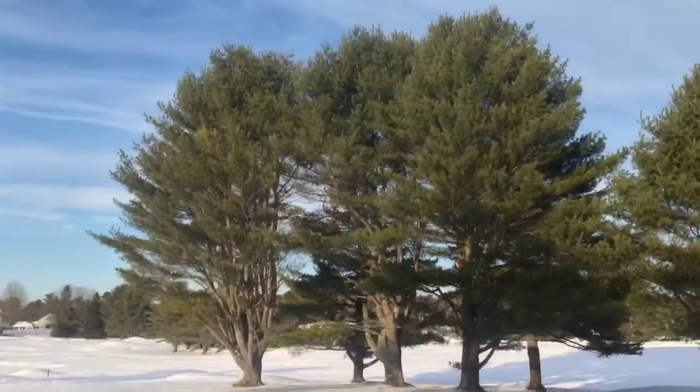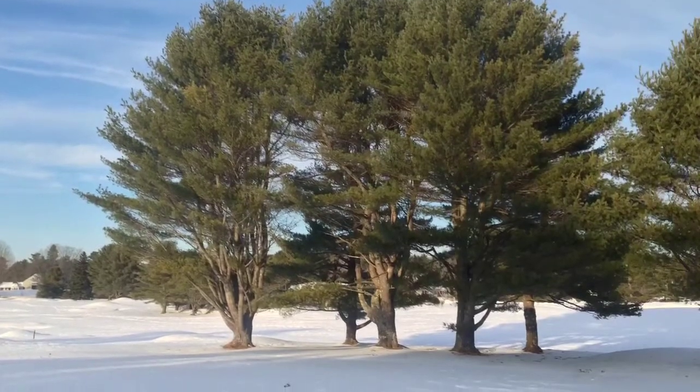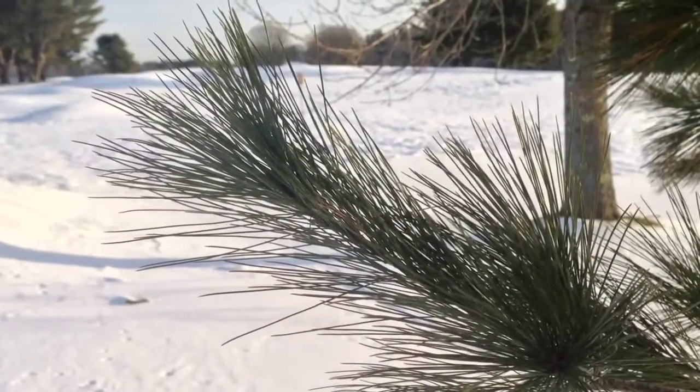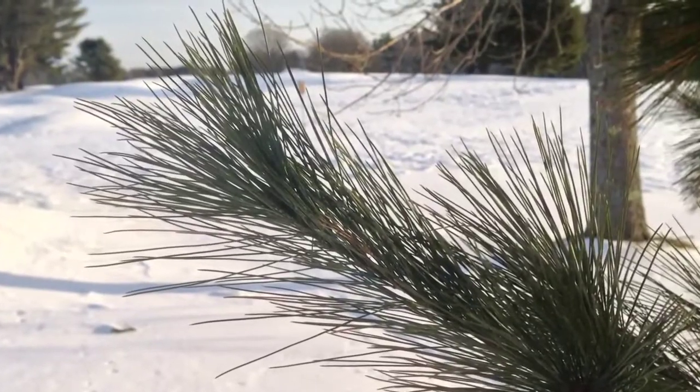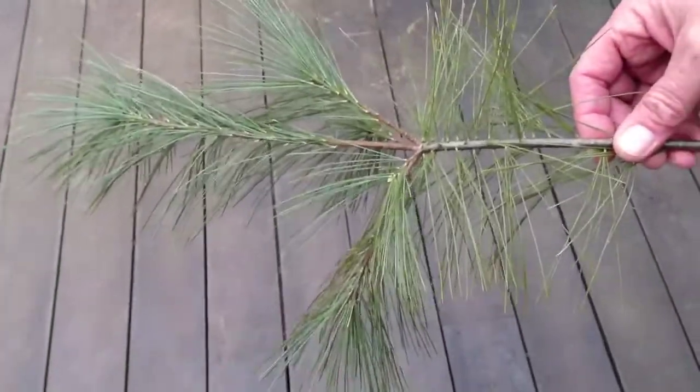It's known to form a wind-swept stately appearance if grown in the open as a specimen tree. Here's a little trick to tell if you're looking at an Eastern White Pine tree. This is a branch from one of the Eastern White Pines, and this is the way you can tell.